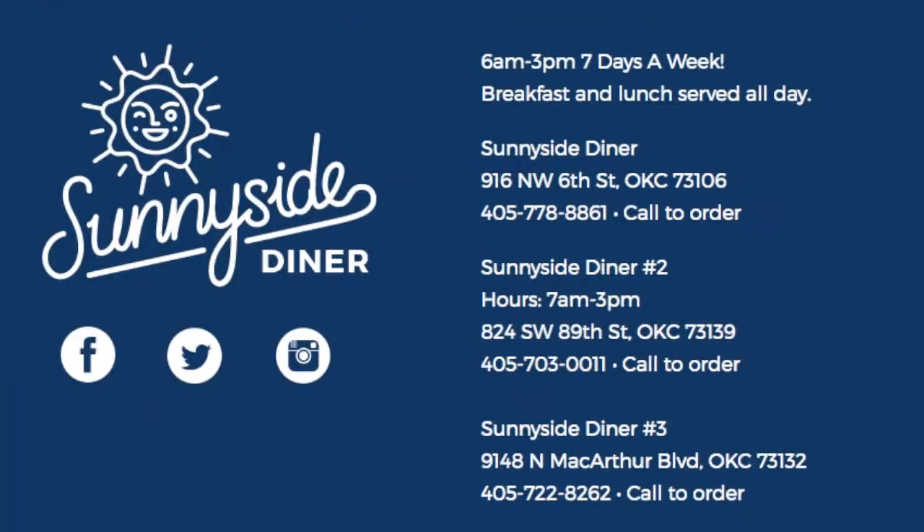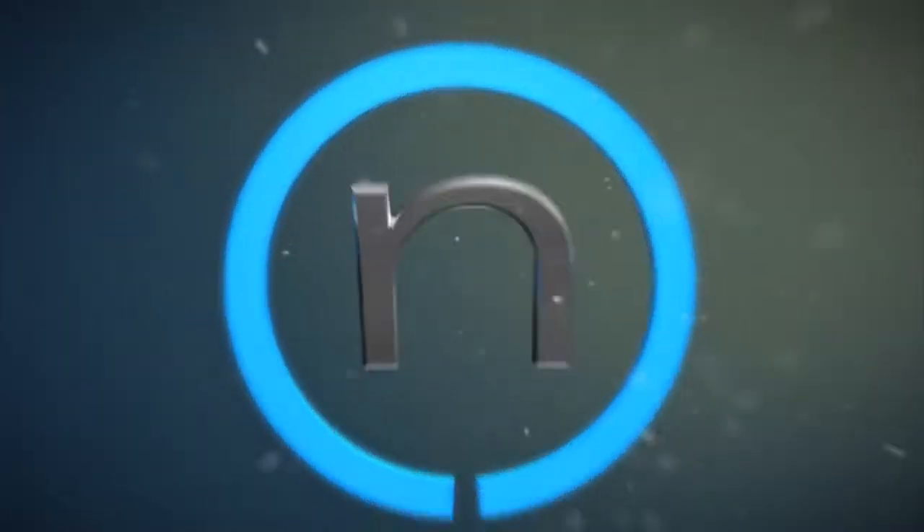Are all three places on the same hours? This location, our south location, just recently switched over to 7 a.m. to 3 p.m. Everything else is 6 a.m. to 3 p.m. Thanks for having us out. Thank you so much.